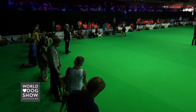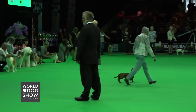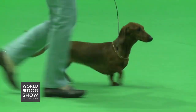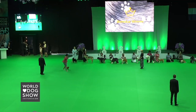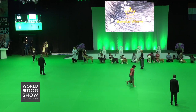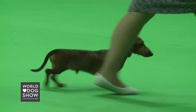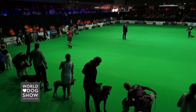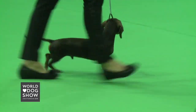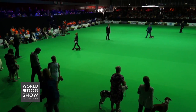And the Yorkshire Terrier, the Standard Smooth Dachshund, Miniature Smooth Hair Dachshund, the Rabbit Smooth Hair Dachshund, the Miniature Long Hair Dachshund, and the Miniature Wire Hair Dachshund.